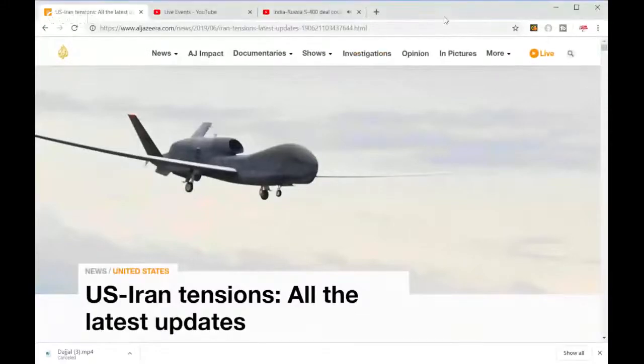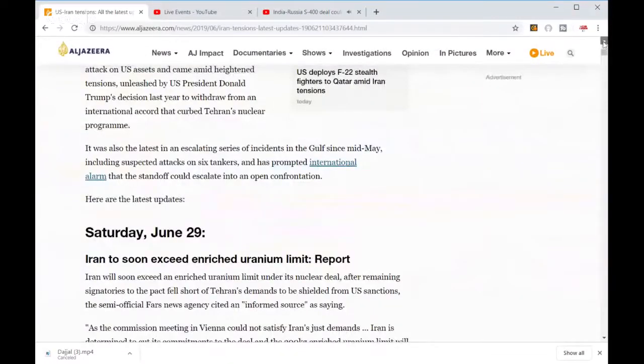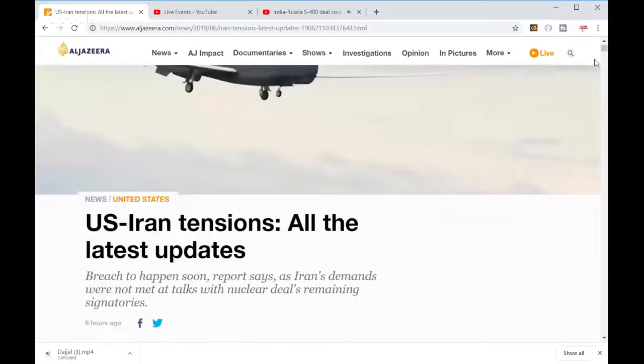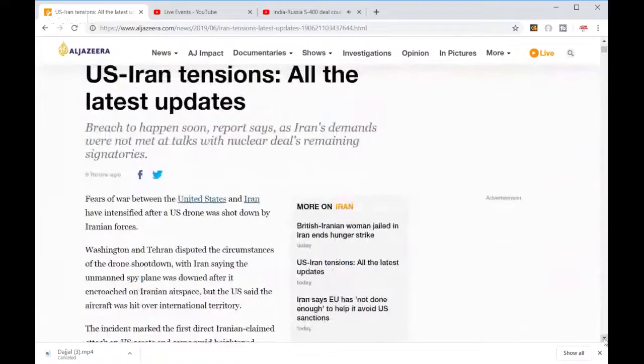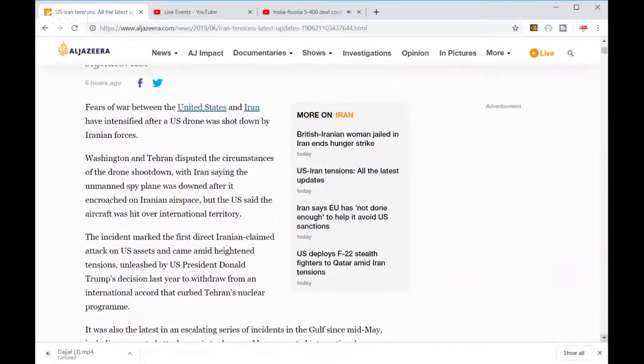Let's read some news from Iran. There's a $10 million drone — don't play with it, it's very expensive stuff. The news report says a breach is expected to happen soon as Iran's demands were not met at nuclear deal talks with remaining signatories. Fears of war between the US and Iran have intensified.